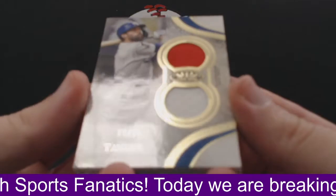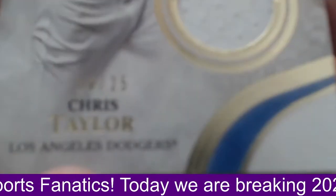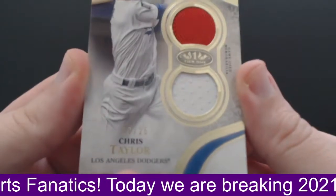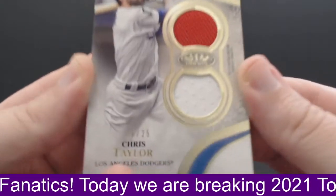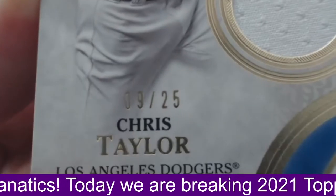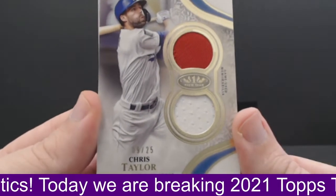Coming up first, we have a dual relic — a little patch in here for the Dodgers. Chris Taylor. Chris Taylor dual — we got a jersey and then like a patch right here. This is numbered to 25. 9 of 25 on the Chris Taylor for the Dodgers.